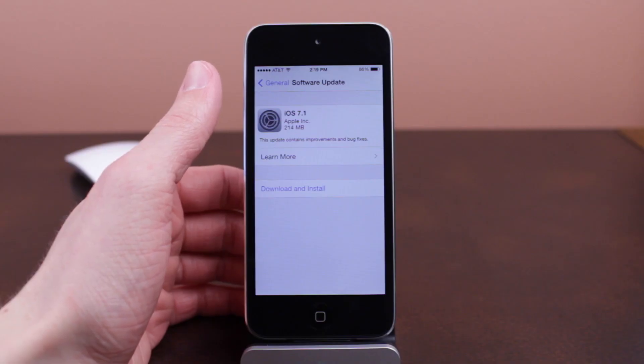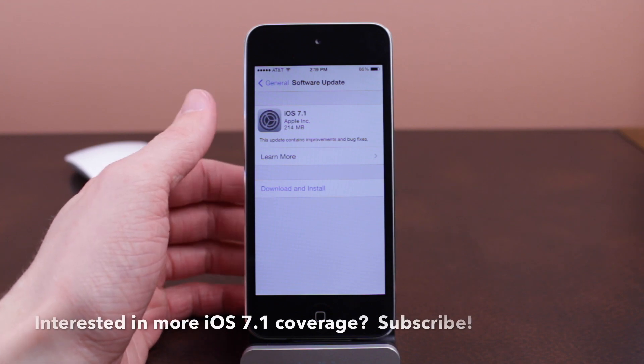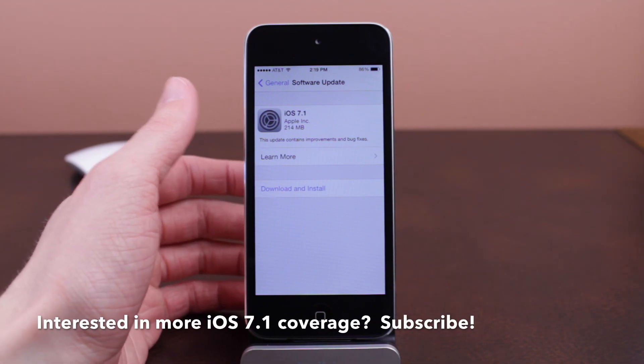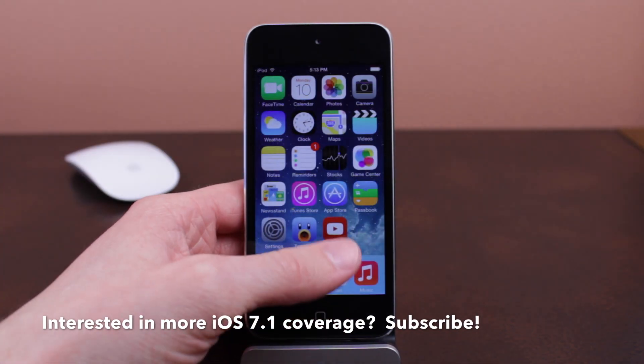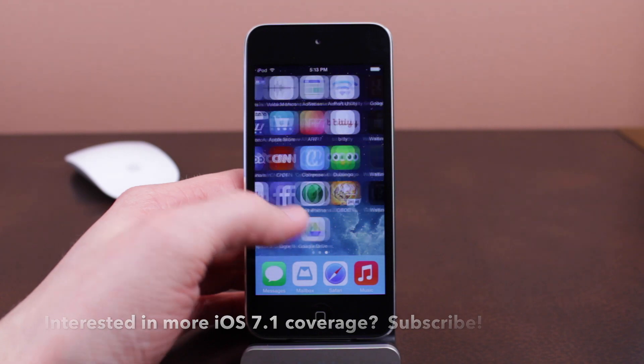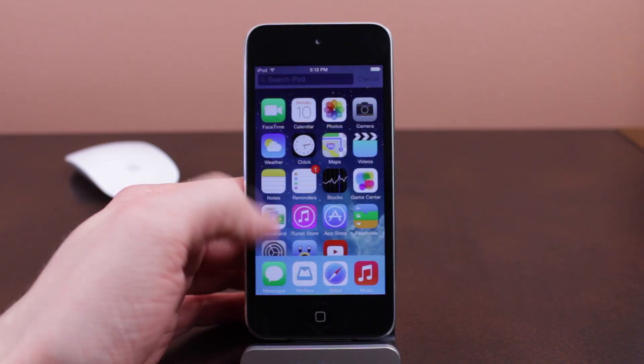You also get Apple's latest and greatest software features and the new UI tweaks in iOS 7.1. I'm going to have videos about all the new stuff in iOS 7.1 up on my channel either tonight, tomorrow night, or throughout this week. So if you want to see more, make sure you subscribe below.